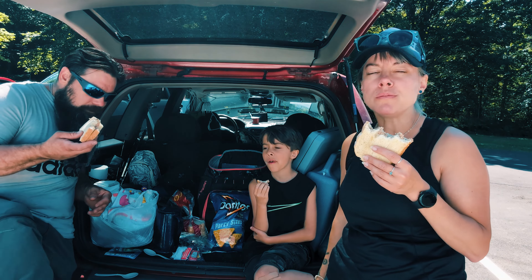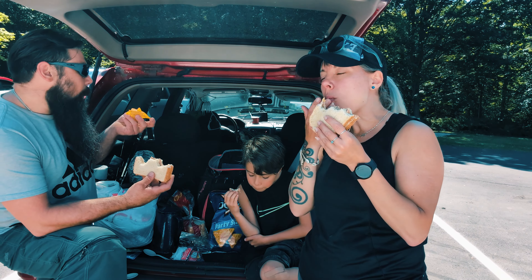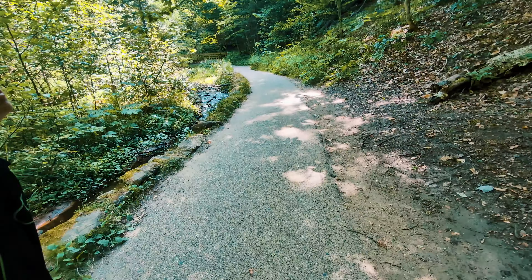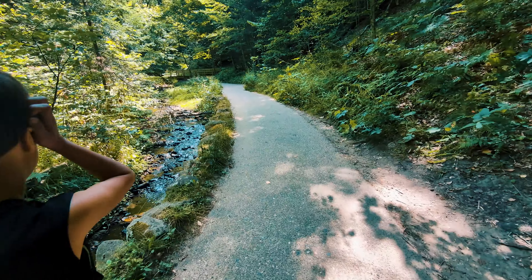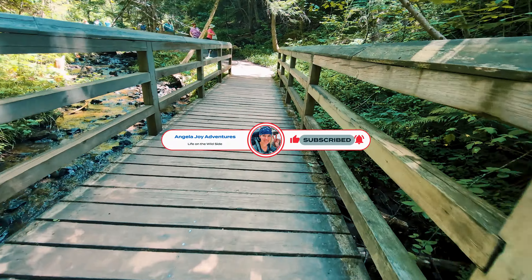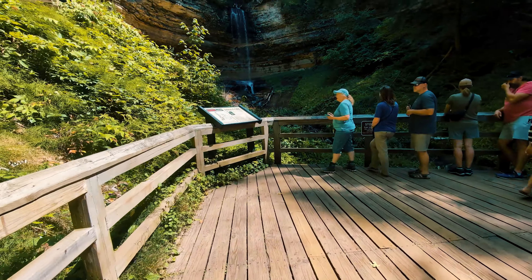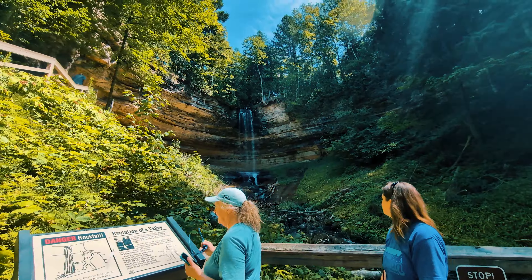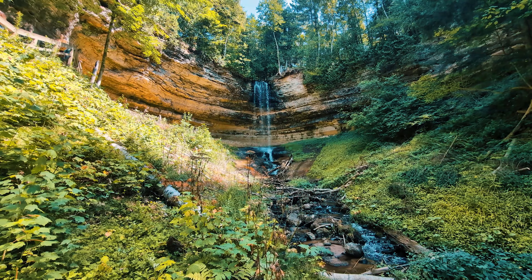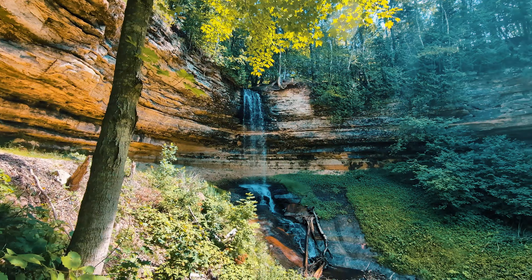Heading back to the town of Munising, we stopped at the Visitor Center, which is also where you can see Munising Falls, which drops about 50 feet over a sandstone cliff. The falls are very accessible with a paved 800-foot trail leading up to a cool shaded canyon along Munising Creek to the base of the falls. There are three separate viewing platforms at different elevations offering spectacular views of the waterfall. I'm told this falls is available for viewing at all times of the year, so I bet this is really pretty in the winter as well.